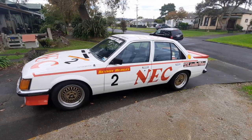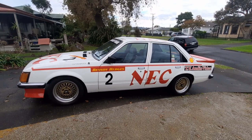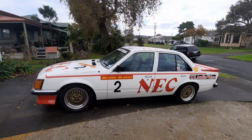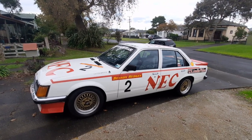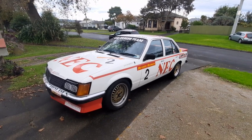So for those of you not hailing from Australia or New Zealand, this right here is a first generation Holden Commodore. These cars came equipped with either a four cylinder, six cylinder, or 308 cubic inch Holden V8.